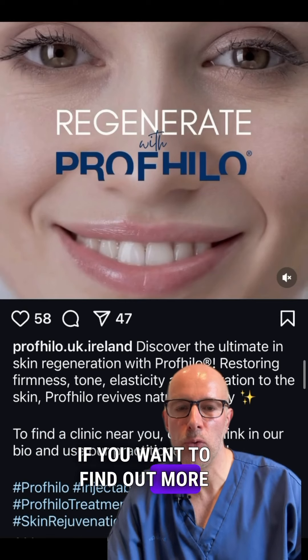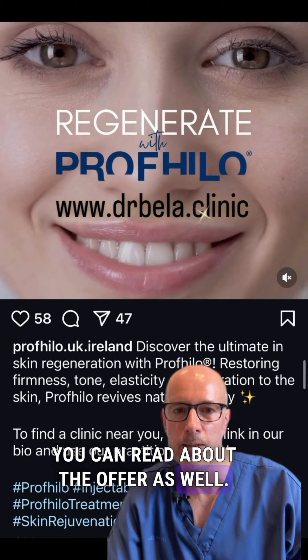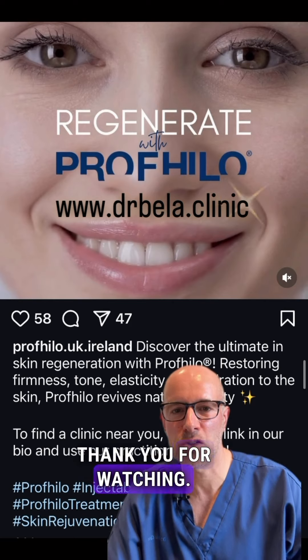If you want to find out more about Profilo treatment, please check my website — you can read about the offer as well. I hope I'm going to see you soon in the clinic. Thank you for watching, bye for now.